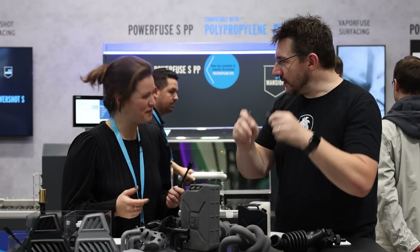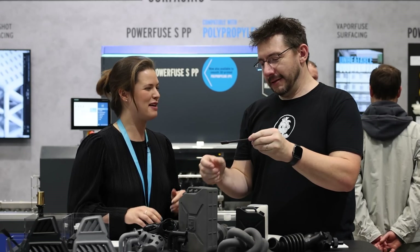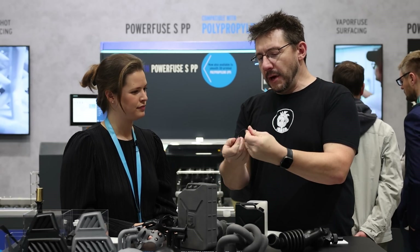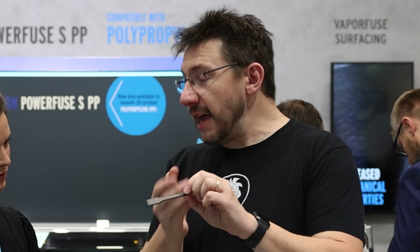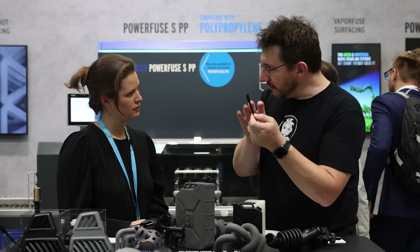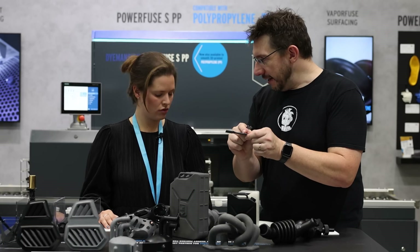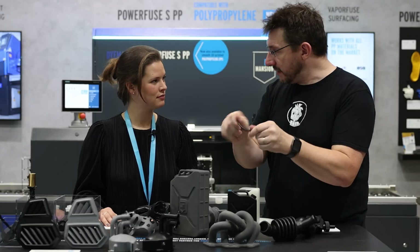The raw part broke — there's a certain radius it can bend to and then it fails catastrophically. Now try the smoothed one. It should be harder — and it is! This has just been smoothed, not colored, but it changes the mechanical properties of the polypropylene. The smoothing is primarily on the surface, so if we cut it we'd see raw material inside. But just treating the surface still gives it a very different experience when bending.